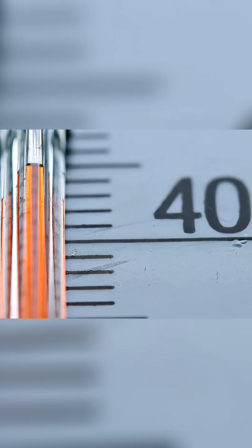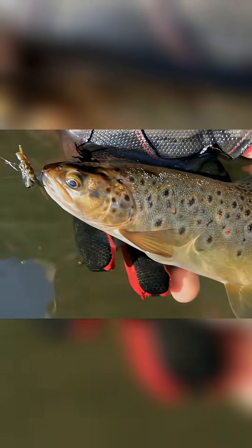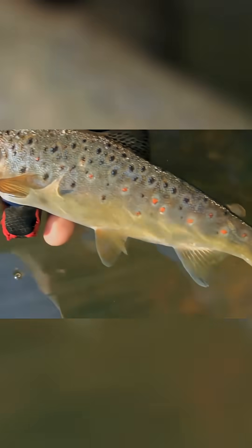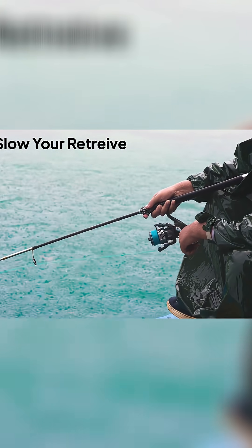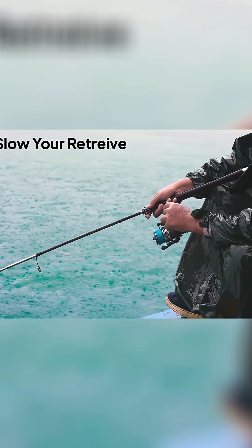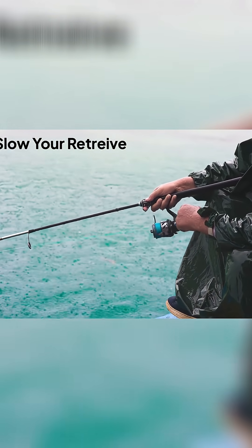As temperatures slide into the 40s, trout's metabolic rate drops almost by half compared to midsummer. That means they burn less energy and prefer easy meals — slow-moving baitfish, hatching midges, or insects drifting near bottom structure. The slow-your-retrieve advice isn't superstition. It matches the fish's slower muscle performance in cold water.